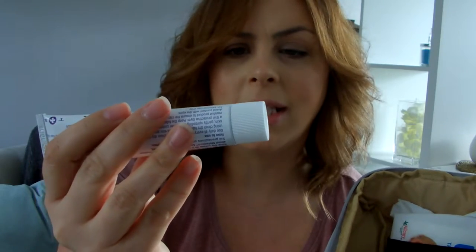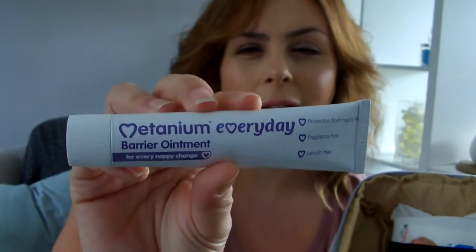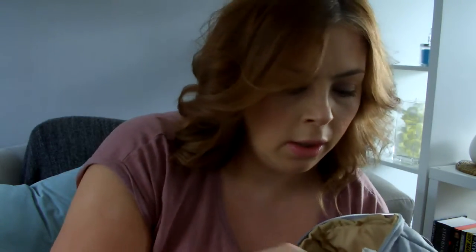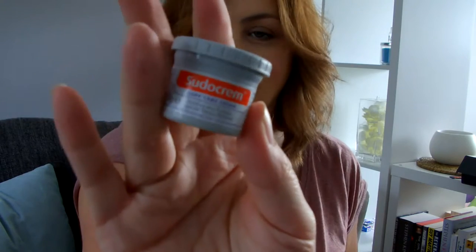I also have some barrier ointment — this is Mutinium Everyday, which is a preventative one to help prevent nappy rash rather than cure it. And there's a teeny tiny little pot of sudocrem, which I got from the Bounty box. If you're pregnant, it's quite useful to download the Bounty app — at the bottom there's a 3B section where you can go to Tesco or Boots and pick up a free gift box or bag with little samples, including nappies.